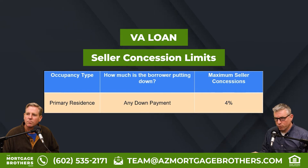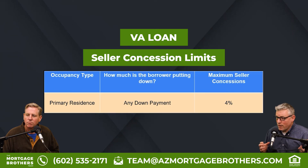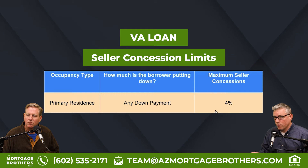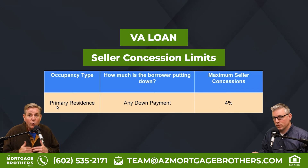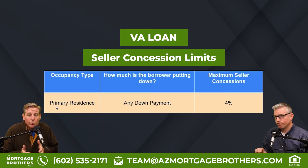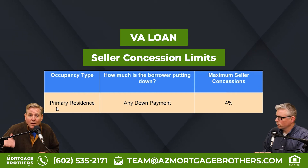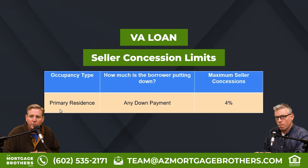VA loans are very simple. You can put zero down on a VA loan, but it doesn't matter if you put zero down or 50% down — the maximum seller concession is 4%. And remember, there are no second homes or investment properties with a VA loan on a purchase basis. You can turn a VA loan property into an investment if you've had your primary for a while and are buying a new primary, but on a purchase, it's only for primary residences.